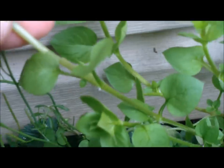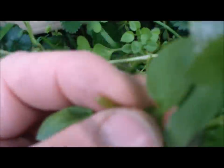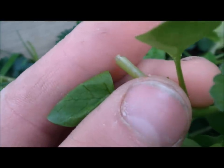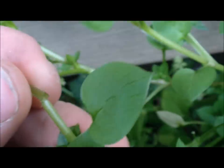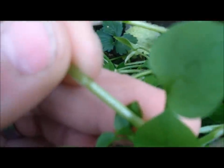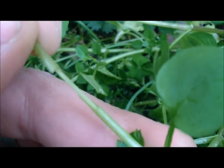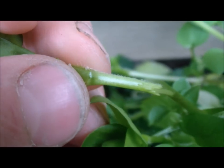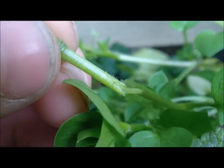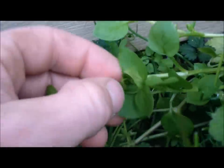If you pull this apart, notice how — okay, see how that's coming apart like that? There's an elastic band on the inside. Also, notice the little line of hair — there will be only one line of hair on this. Only one. There's a single line right there. There is not one on this side, only one on this side. So that's another key for identifying chickweed.